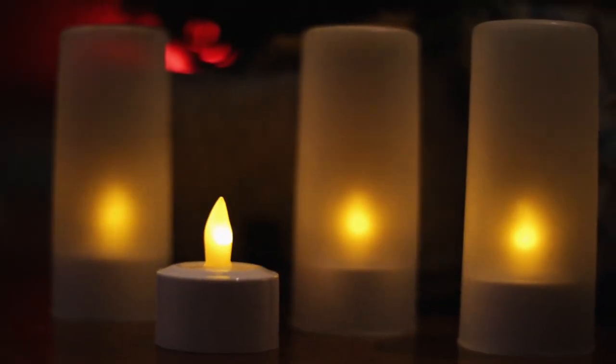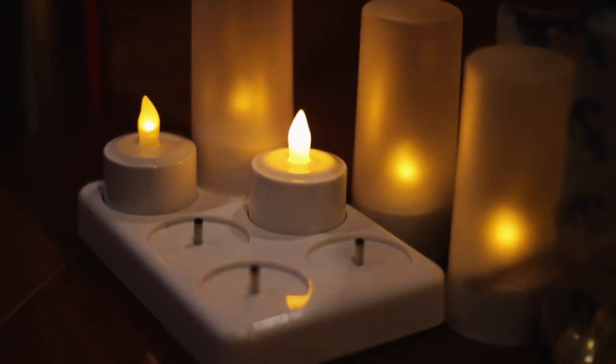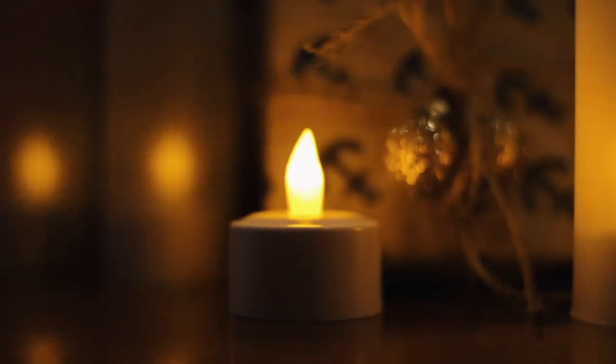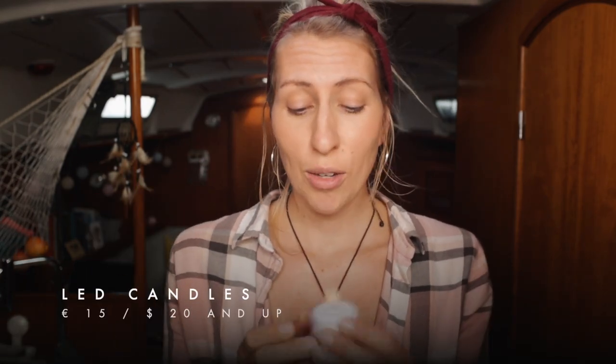It is an LED candle, so you cannot burn down yourself or the boat. It is rechargeable, so you can use it more than once. It is pretty cute and speaks pretty much for itself. Be smart though — get one that is rechargeable per USB. I was not that smart and ended up with a 220-volt charger, and it even said on the box that I could have ordered one with a USB charger. You can find the link to the USB one in the description.